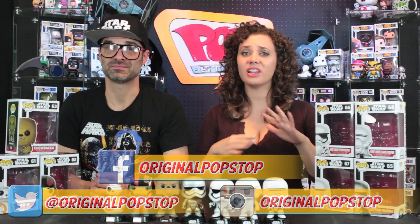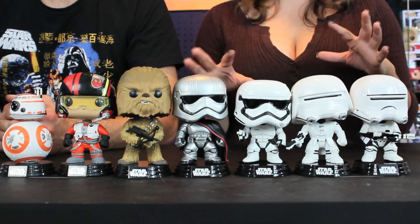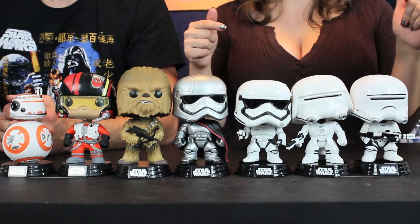That is the end of our Force Friday haul. We do have a Part 1, so if you haven't watched that yet, feel free to watch that and let us know what you think. Please do like and subscribe to our channel. You can follow us on Twitter and Instagram and you can like us on Facebook. Also, we would love to hear what your favorite Force Awakens Pop is — go ahead and leave that in the comments down below. And that's going to do it — keep it popping, people.